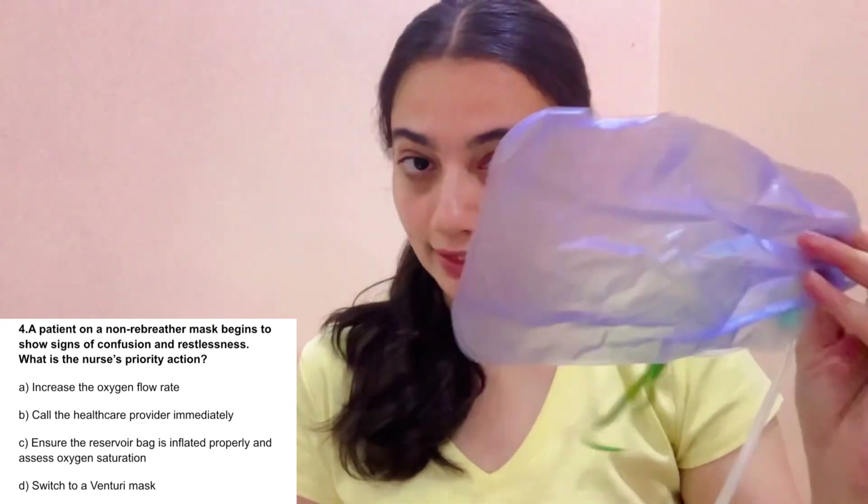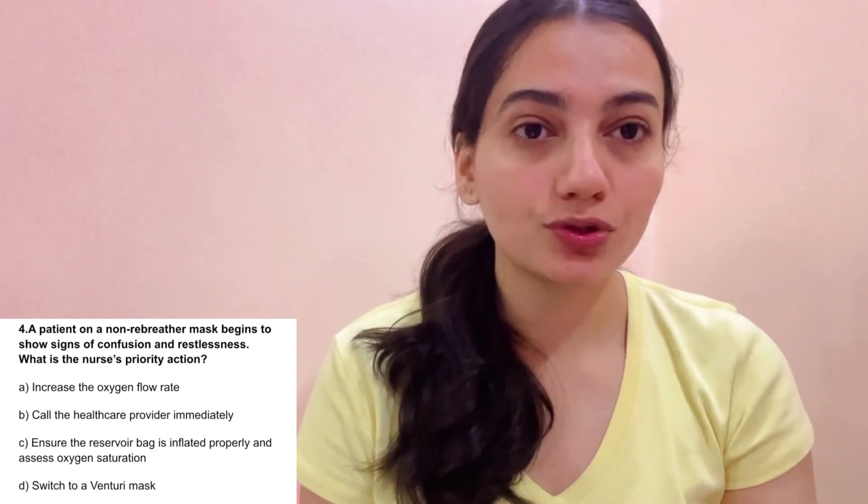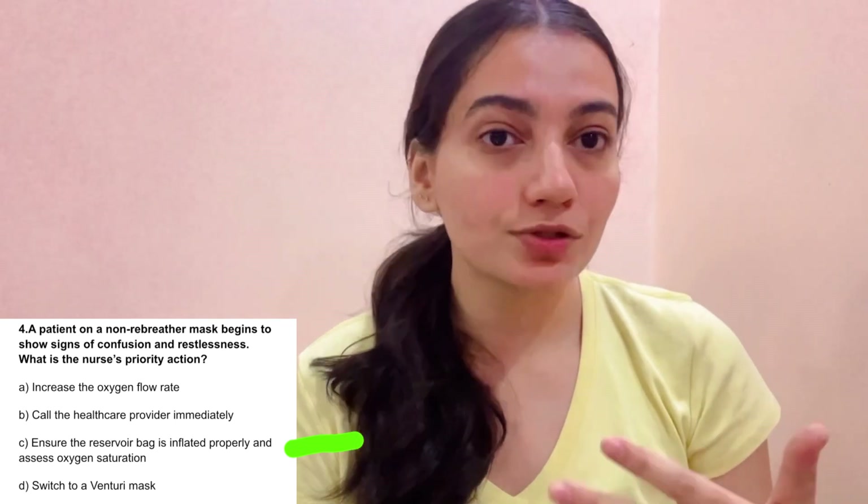Scenario 4: A patient with a non-rebreather mask begins to show signs of confusion and restlessness. What is the nurse's priority action? A. Increase the oxygen flow rate — no. B. Call the healthcare provider immediately — there are other steps first. C. Ensure the reservoir bag is inflated properly and assess oxygen saturation. If the bag is not inflated, carbon dioxide levels increase, causing confusion and restlessness. So first check the tube for kinks and ensure the bag is properly inflated. D. Switch to a Venturi mask — no. The correct answer is C.